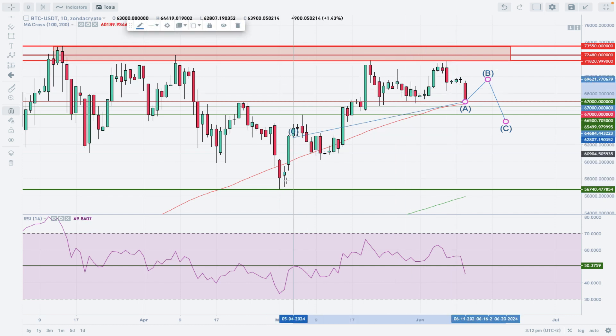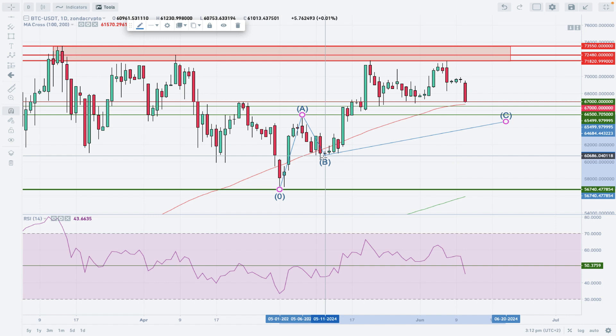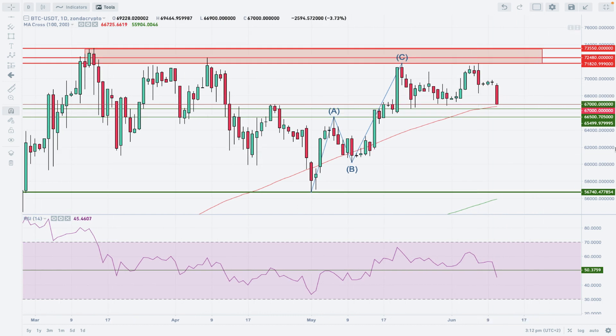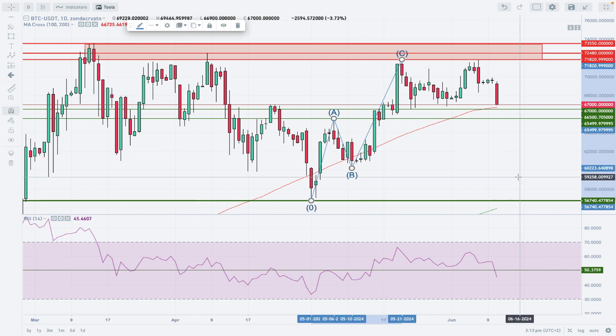The alternative bearish scenario looks like this: we had wave A to the upside in three waves, completing an ABC to the upside as part of the bigger cycle. Now we are developing another ABC corrective cycle, keeping the market in a big, time-consuming consolidation between 72,899 and 56,740. It may take some time to complete before the market is ready to continue the long-term uptrend.